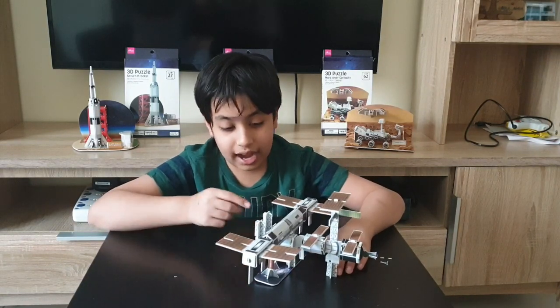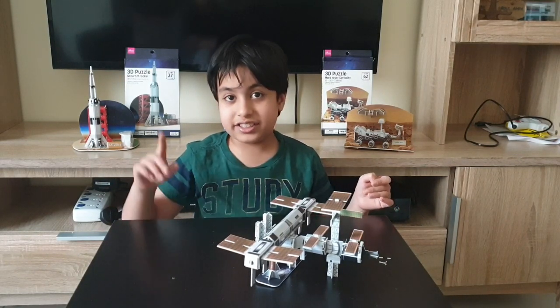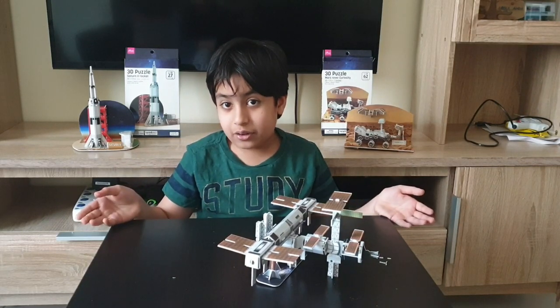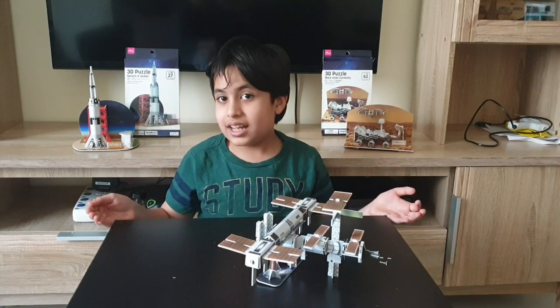I really enjoyed making this because I love space. If you also love space or many other things, head to Dayso and grab yours now. I hope you enjoyed that video — if you did, please subscribe to our channel, Haminator and Mominator, and share with your friends. Bye!